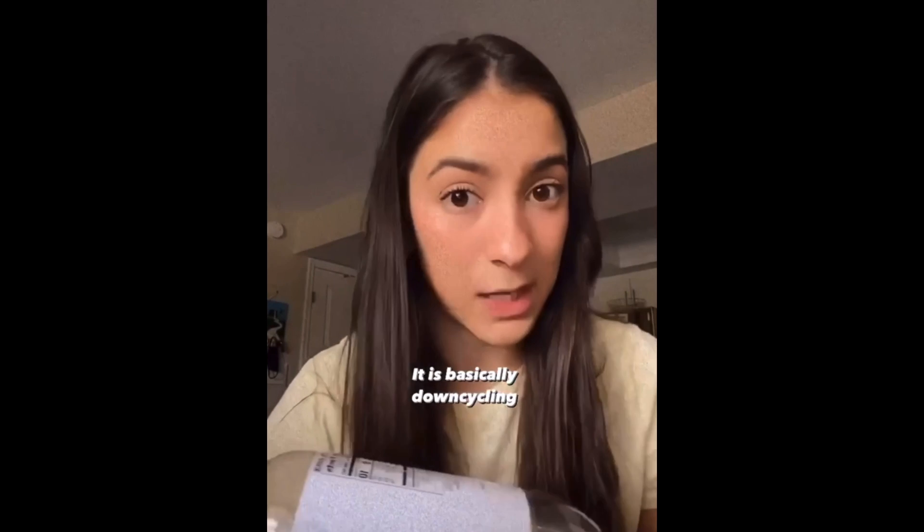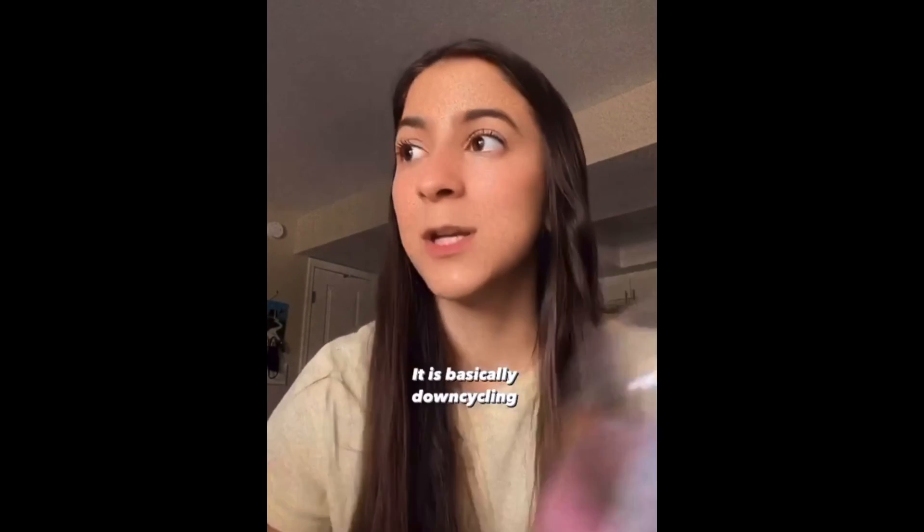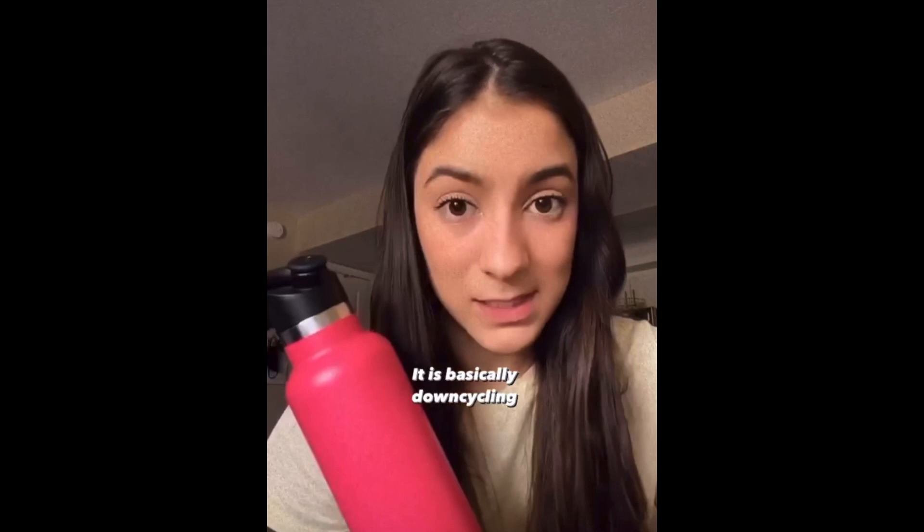As plastic is recycled, it loses a lot of its quality and value. So just switching to a reusable bottle — which you probably already own — is a great way to save money and, in the long run, to prevent hundreds, maybe thousands, of plastic bottles from ending up in the landfill. If you're on campus, definitely take advantage of the multiple refillable water stations we have around.